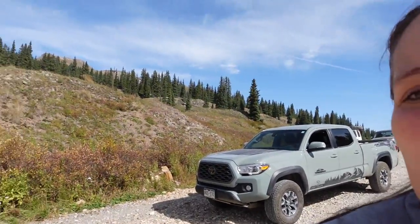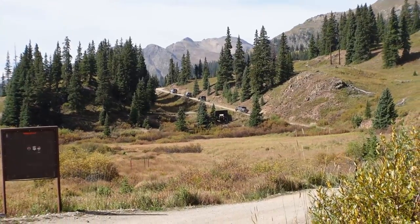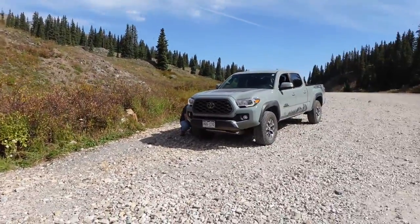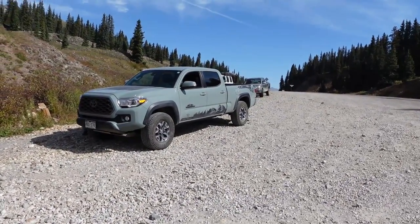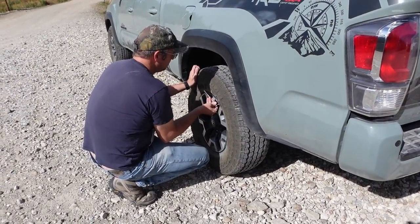We're gonna start today's video out a little bit different than most of our videos. Usually we try to tell you where we're at, give you a map, but this is a trail that needs no introduction. We are airing down right now in the background. We are doing the infamous Black Bear Pass. Can a long bed stock Toyota Tacoma TRD off-road do this trail? We're about to find out.